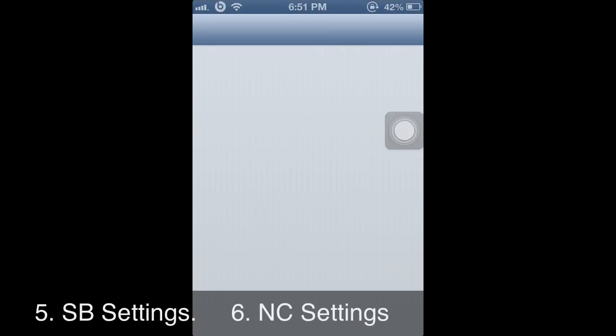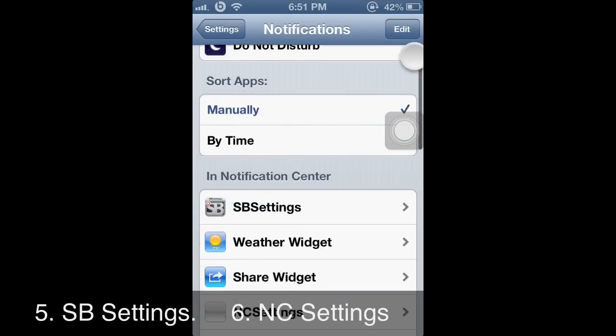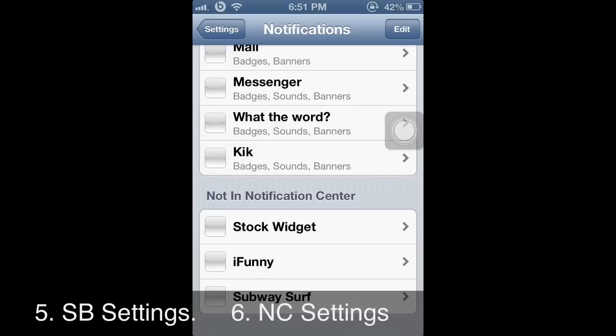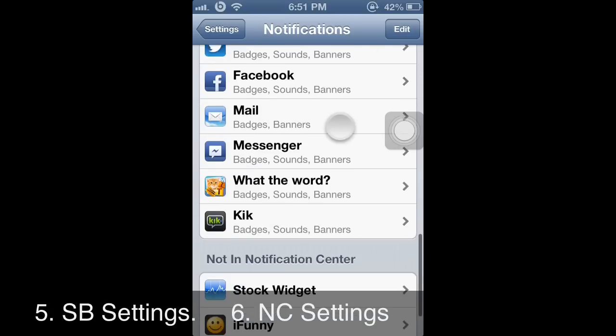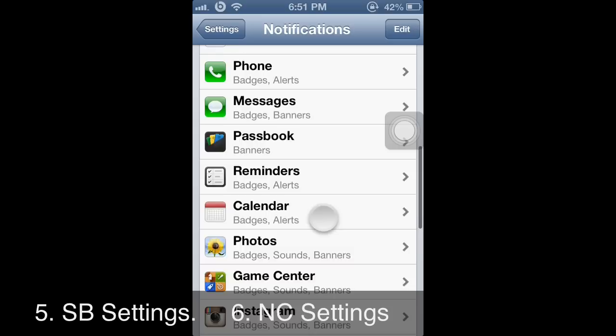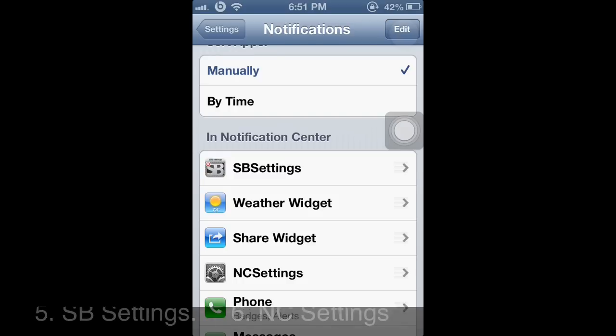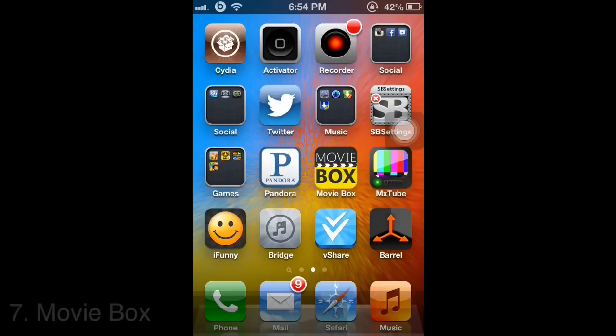To add it to your notification center, go to Notifications, find it where it says 'not in notification center,' and just move it in. You can place it wherever you want — I put SBS Settings at the top and NC Settings in the middle.